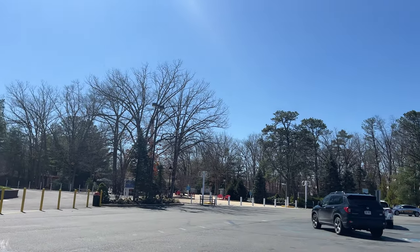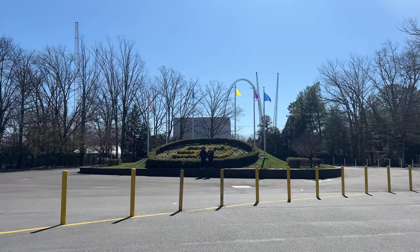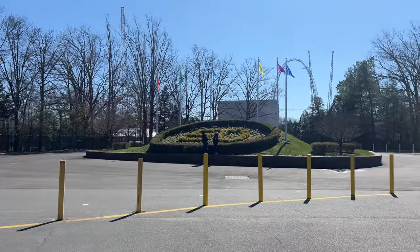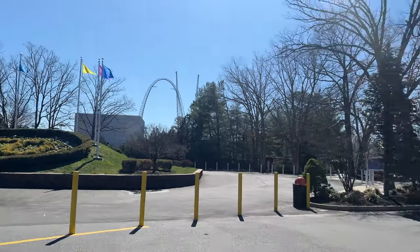Hey guys, it's Comfort College Studios here. We are back at Great Adventure for my second visit of the season. It is the 24th of March, and right there is something I actually missed on opening day. The planter out here has been redecorated to show the 50th anniversary numbers with all new flags. It looks fantastic.